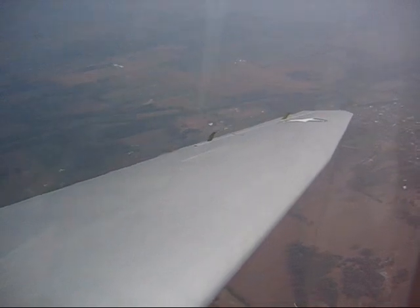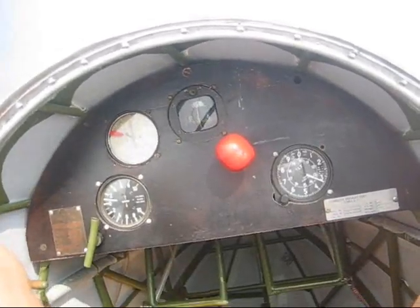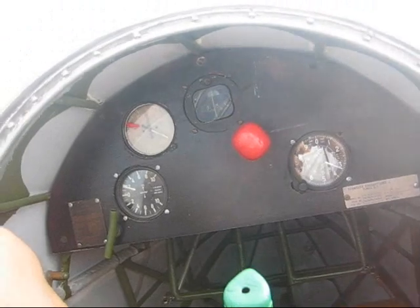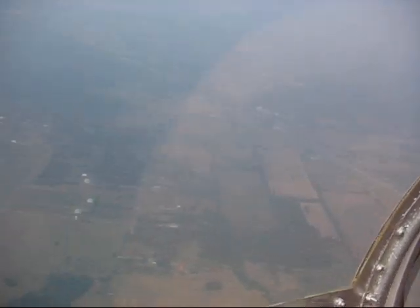My dad will get a kick out of seeing this also. Really? He'll be thrilled. He's always dreamed of flying, never did though. So we're averaging about 60 knots. Best thermaling speed is 55 or so? Yeah, about right in here, 55 to 60. As slow as you can get it, the torque starts to vibrate on you.